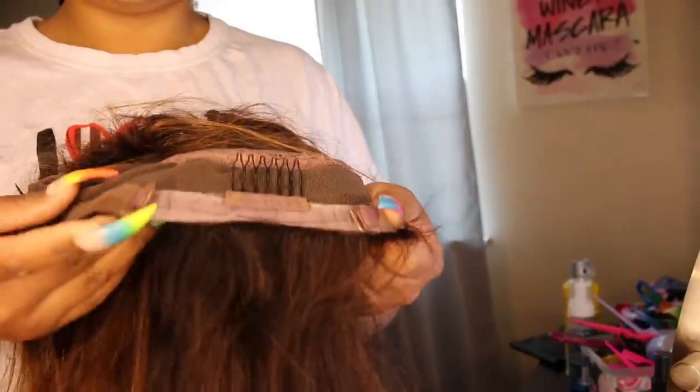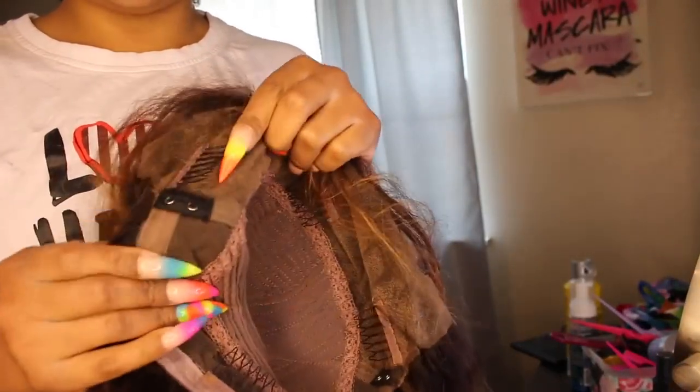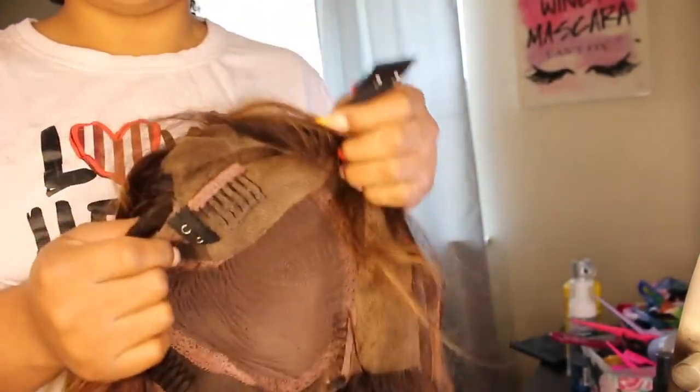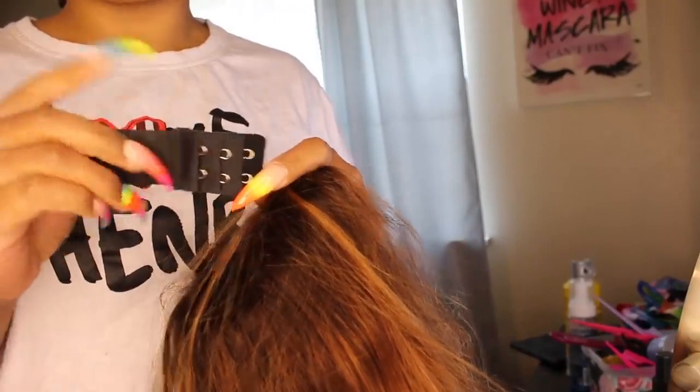At the bottom you have another comb, and then there are adjustable straps. On the sides there are little hooks with straps you can adjust. It has a sewn-in elastic band, but it also comes with a separate elastic band you can sew in if you prefer. It's adjustable so you can make it tighter or looser to fit your head.